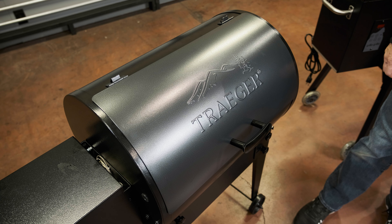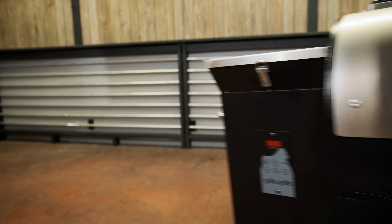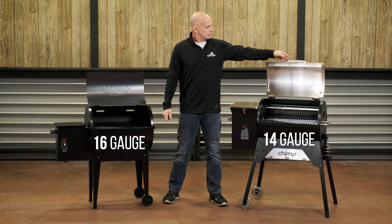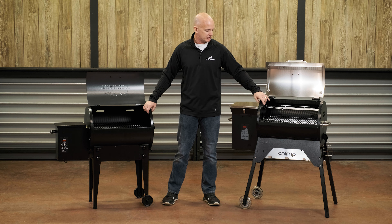On the exterior, the Traeger uses plastic handles while the Chimp uses stainless steel handles on all three. As far as the construction of the grill itself, the Traeger uses around a 16 to 18 gauge lid, whereas we use a 14 gauge stainless steel reinforced lid on the Chimp. The bodies feel pretty similar with a powder coat — it's a little hard to measure, but they're really similar as far as body construction.